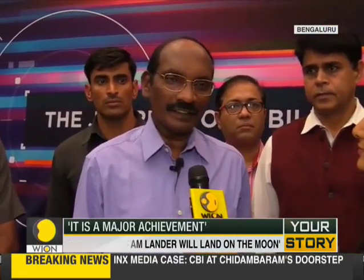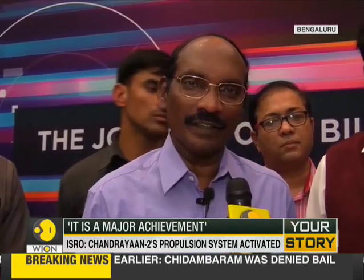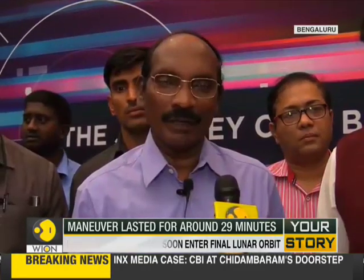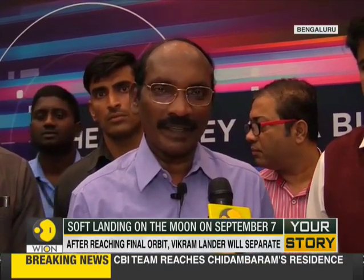Today we could put Chandrayaan-2 around the moon with an apilone of 114 kilometers and a perilone of 18,000 kilometers. The first task on our hand is to reduce that perilone from 18,000 kilometers to 100 kilometers. After reaching the 100-kilometer orbit, the Vikram will be separated from the orbiter and maneuvered for de-orbiting to reduce the altitude, so that at around 35 kilometers altitude we will have the power descent phase, landing after 15 minutes at around 71 degrees south of the equator.